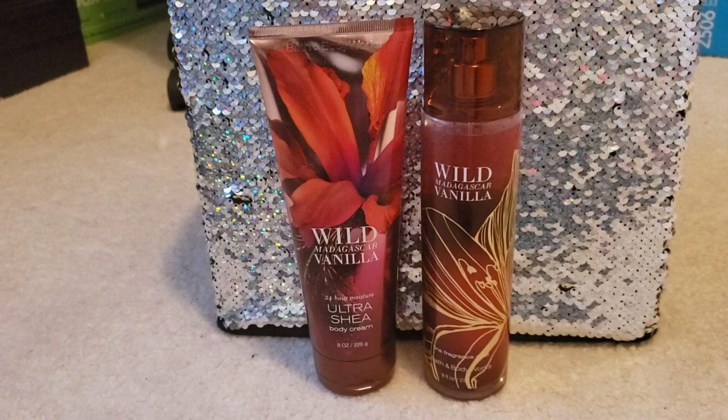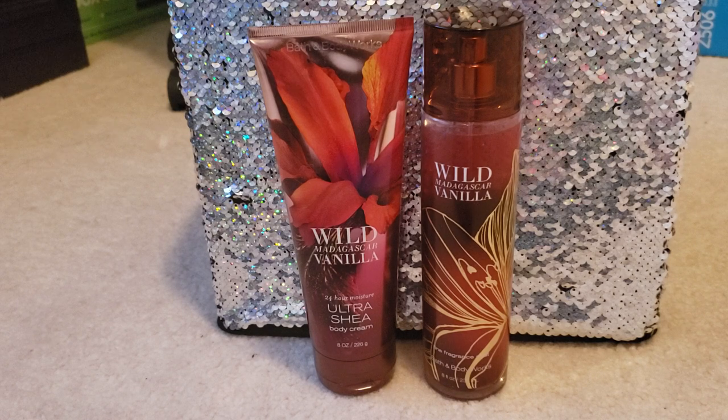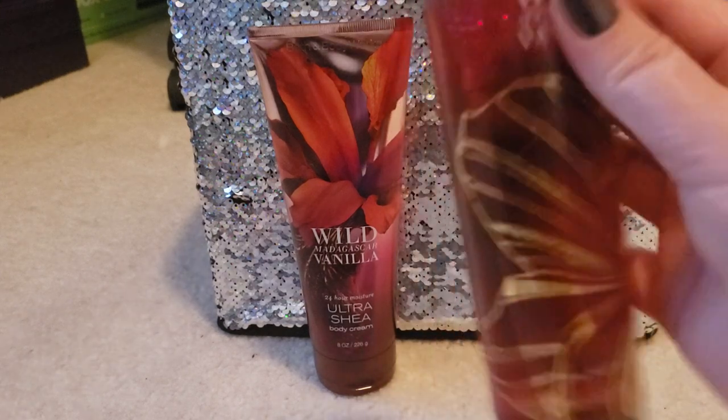Hi everyone, happy Friday! I hope you guys are looking forward to the next fragrance review. As you can see on your screen, I have the Wild Madagascar Vanilla from Bath and Body Works. On your left side I have the ultra shea body cream, and on your right side I have the fragrance mist. This is what I've been using for this past week and I really like it.